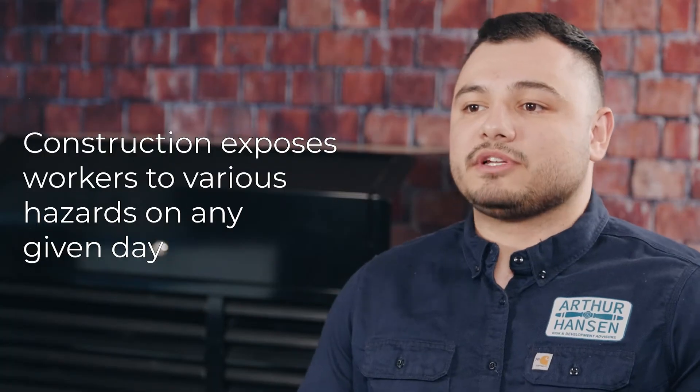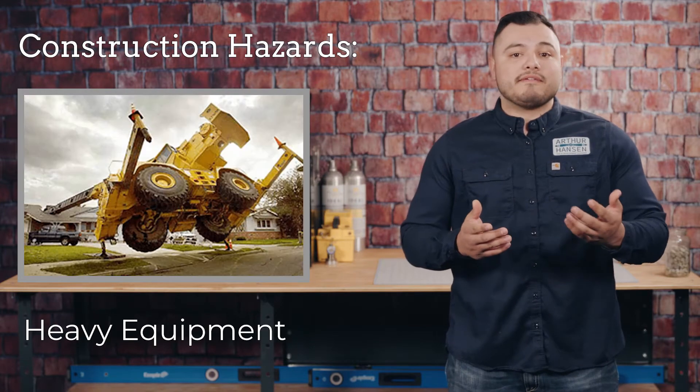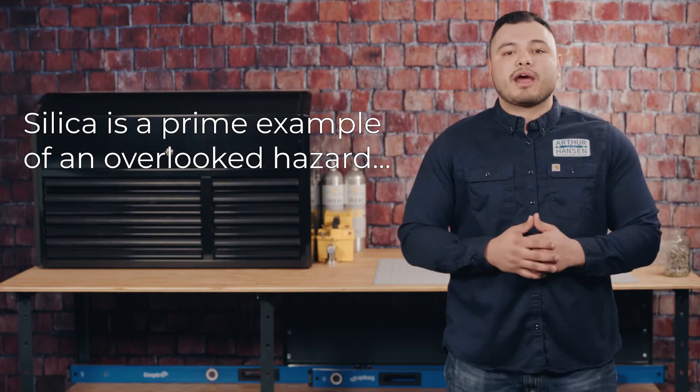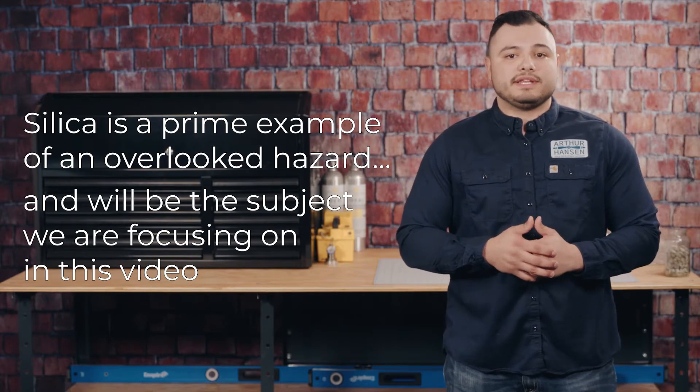Construction exposes workers to various hazards on any given day. Some of these can be easily identified, such as fall hazards, heavy equipment hazards, electrical hazards, and so on. And then there are those hazards that are not as easy to spot, even if they are commonly found on construction sites. Silica is a prime example of this, and the subject that we'll be focusing on in this video.